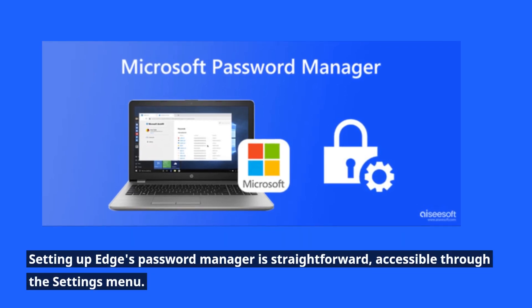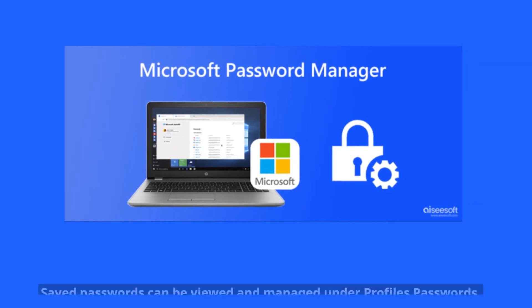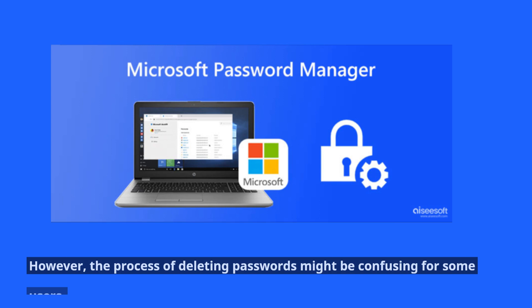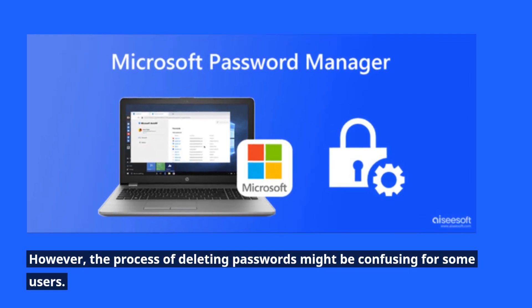Setting up Edge's password manager is straightforward, accessible through the settings menu. Saved passwords can be viewed and managed under Profiles > Passwords. However, the process of deleting passwords might be confusing for some users.